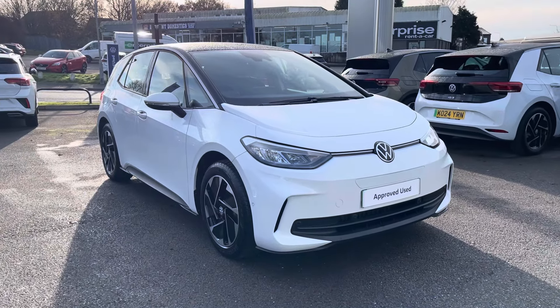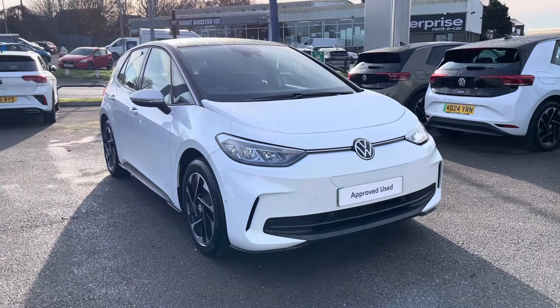Hello, my name is Conor from Axon Volkswagen and today I'll be showing you around this approved used Volkswagen ID.3 Pro.